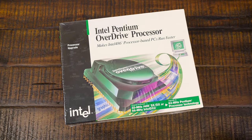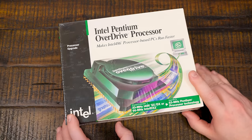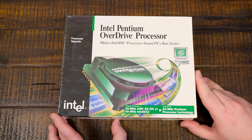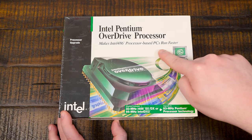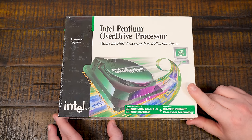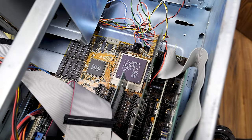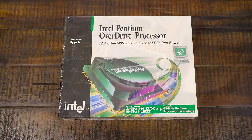Greetings and welcome to an LGR Woodgrain 486 upgrade. Today we've got the Intel Pentium Overdrive processor — it makes your Intel 486 processor-based PCs run faster, which is great because that's what I want to do. We're going to take the Woodgrain 486's AMD AM486 CPU that's in there running at 66 megahertz and turn it into a Pentium of sorts.